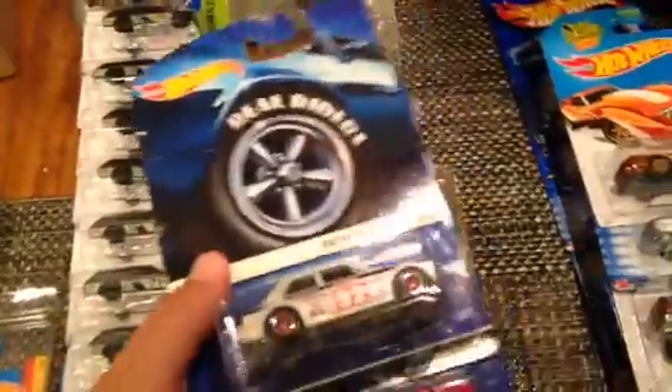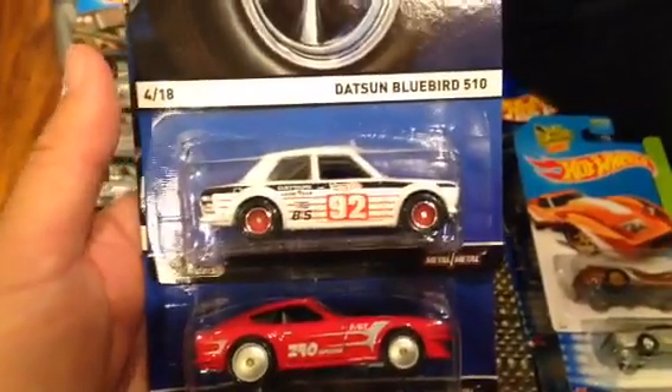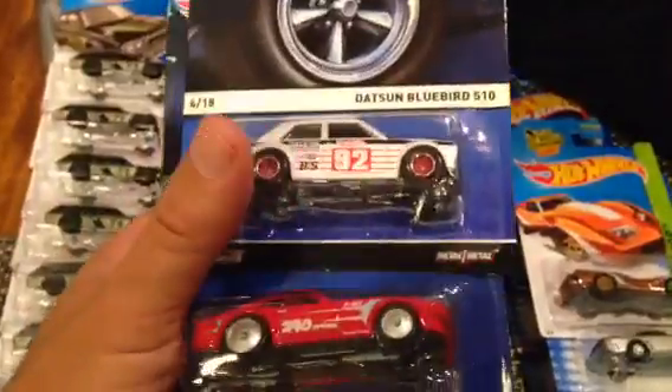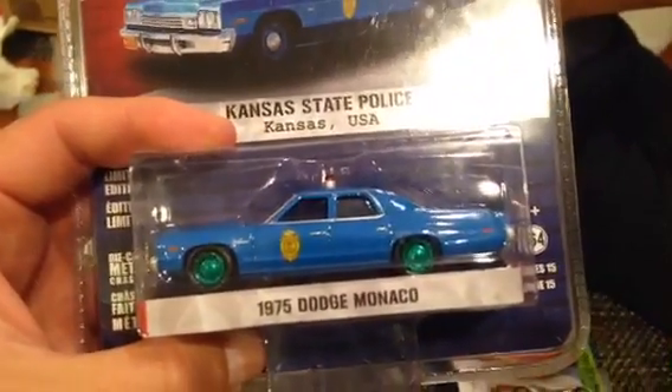From Peter Barrera I sent him the set of retros that are limited to MJ Toys here in the US, but they're starting to show up over there in Canada. We got the Datsun Bluebird 510, the 240Z, the Ford Focus, a Green Machine, and a 1975 Dodge Monaco. Check out his videos — really cool dude, really easy to make trades with.